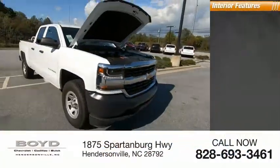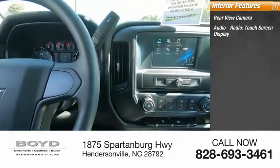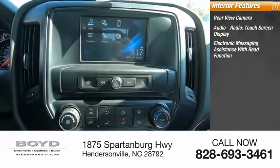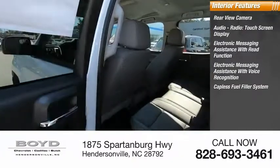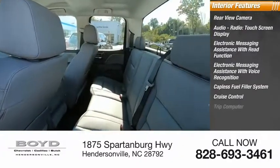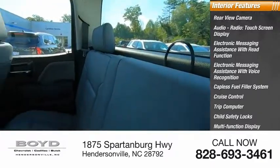Inside you'll find rear-view camera, audio radio, touchscreen display, electronic messaging assistance with read function, electronic messaging assistance with voice recognition, capless fuel filler system, cruise control, trip computer, child safety locks, multifunction display, and one-touch windows.